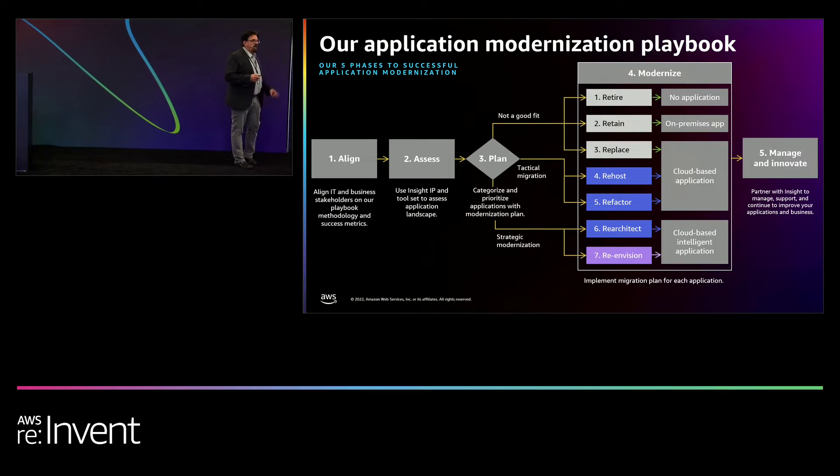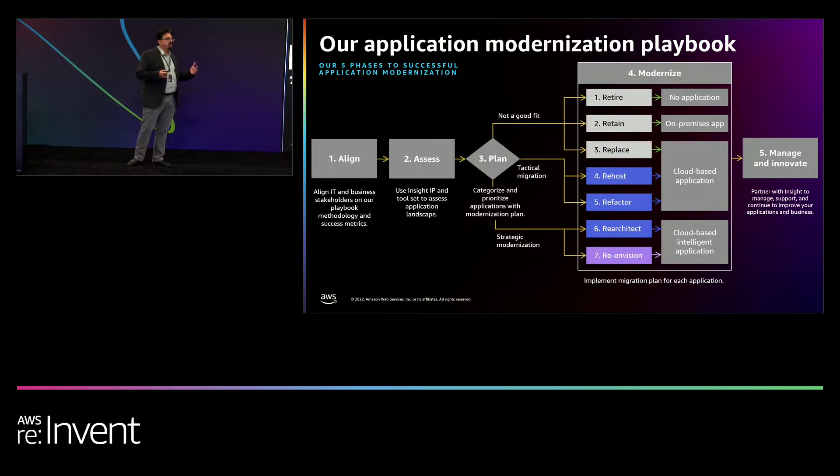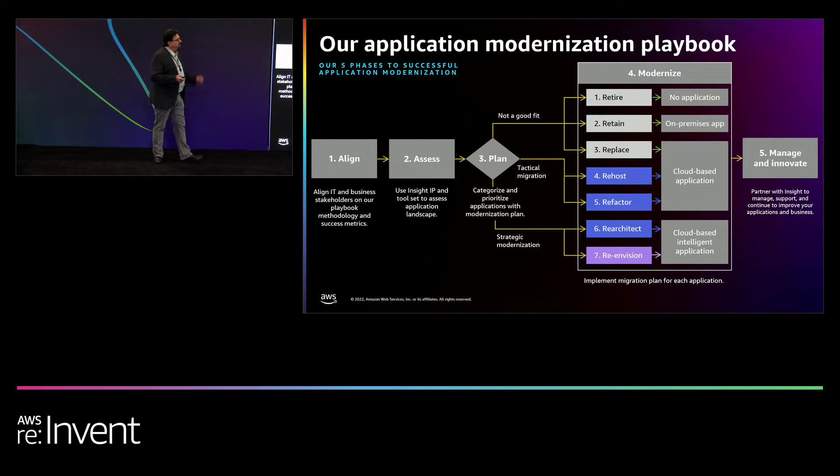Then we do an assessment — what do you have out there that you want to modernize? Half of the battle is just understanding what your application estate is and what it looks like. There are lots of tools that will help you do this. You can use tools to scan your network, your applications, your application dependencies. We have lots of tools that allow us to help with that, so it's not an arduous process, but it's a super important process.